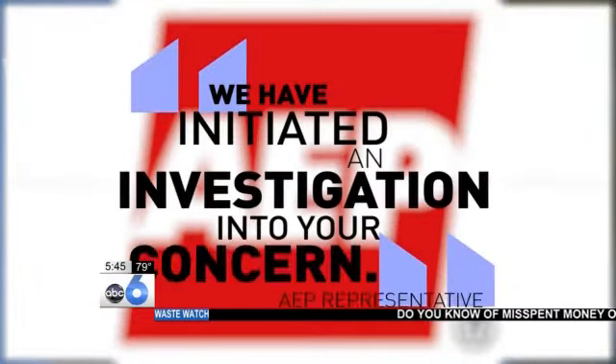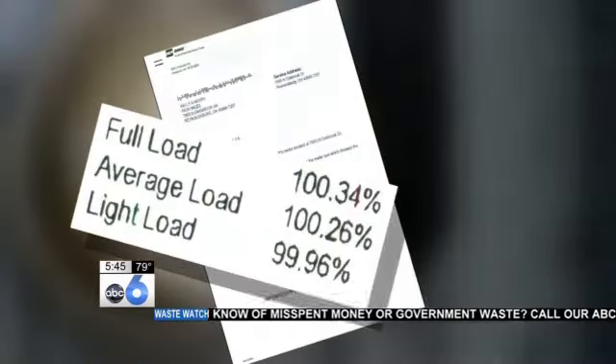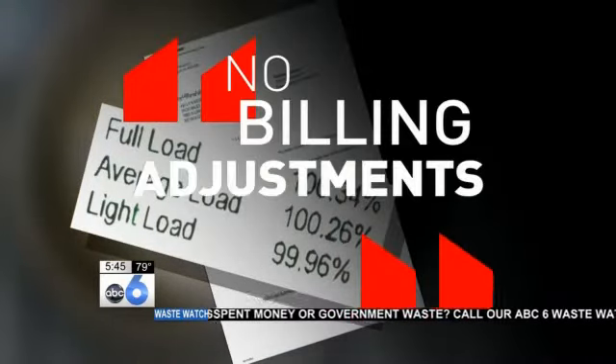AEP sent a crew to check the meter and found it was operating at 100%, saying no billing adjustments are needed. But Kelly questioned that finding: "I don't know how they could say I'm using 4,000 kilowatts in a little 900-square-foot apartment."